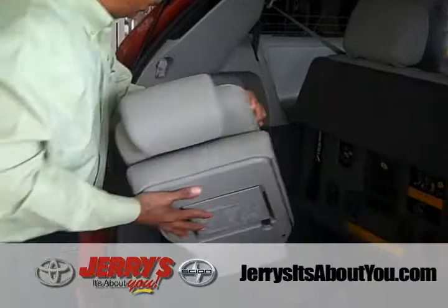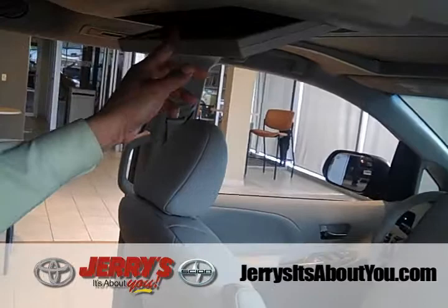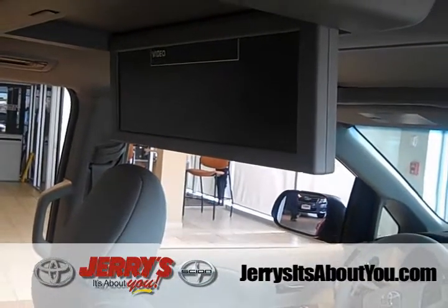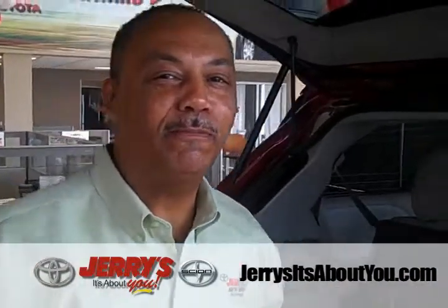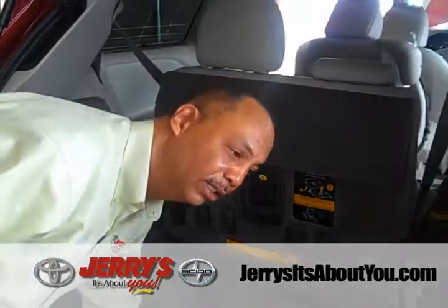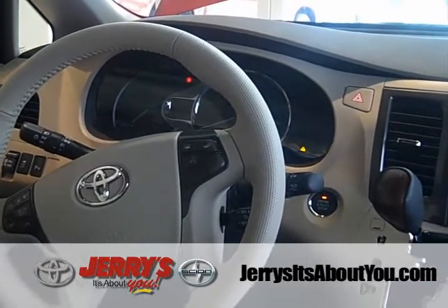That's stow-and-go seating. When the seat is not in use, there's a nice space for it to be stored in the vehicle. Toyota also offers a dual-screen DVD player, which is 16 inches wide and allows two videos playing at the same time — a movie on one side and video games on the other. For additional cargo space, the rear seat can be folded away simply with one pull-over lever.